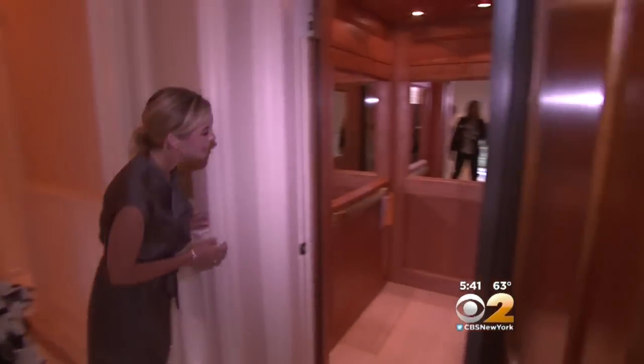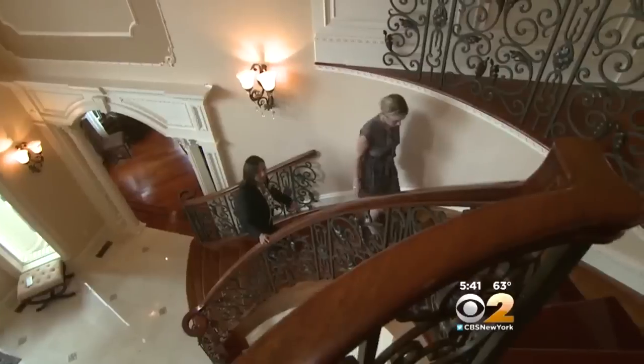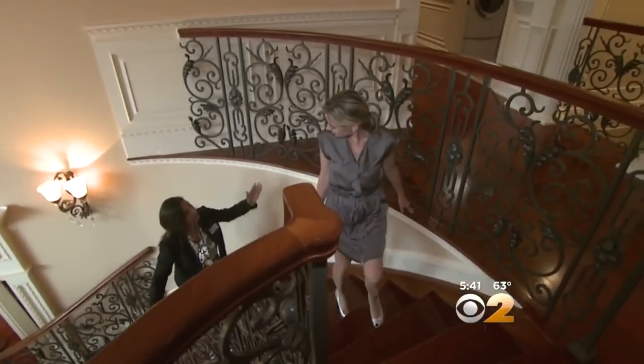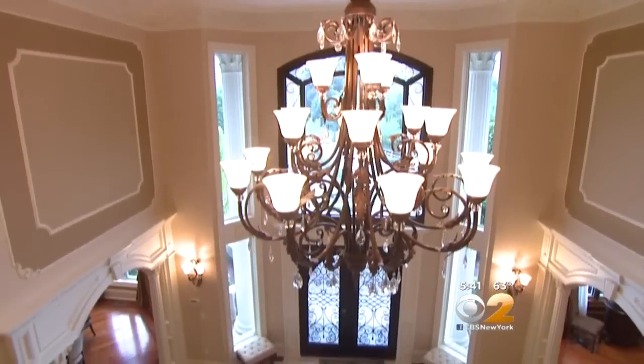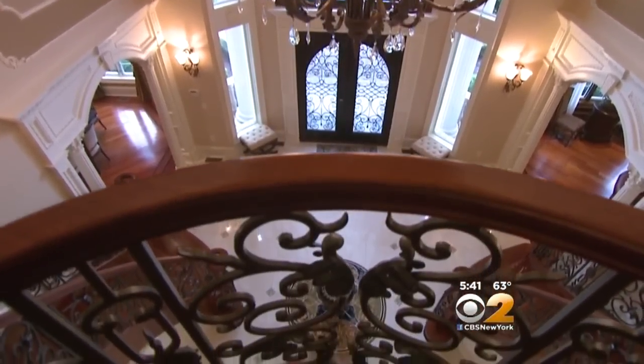You can take the elevator to the master suite or a Cinderella staircase. This is all a single-piece wrought iron railing — where usually you'd find these railings in sections. Another palatial feel from up here, with sweeping views of the lower level.